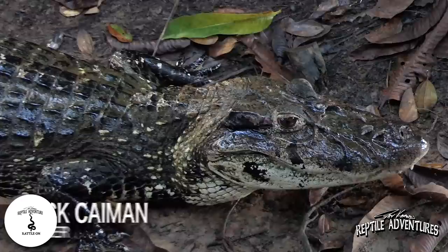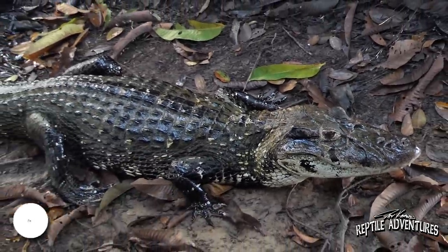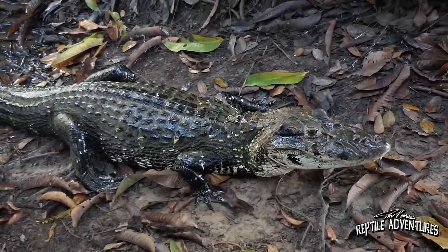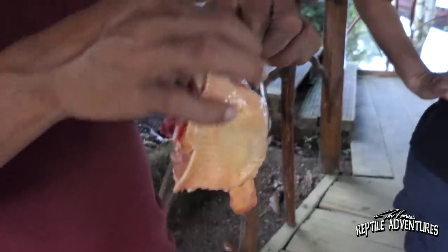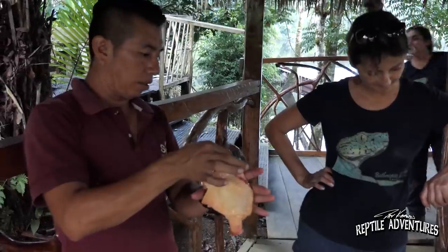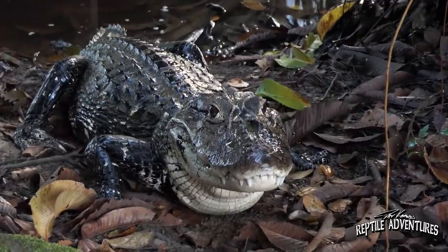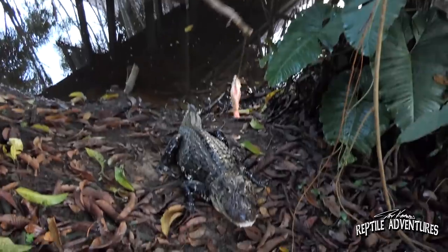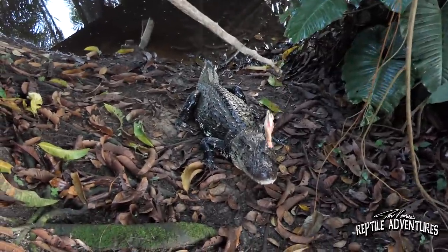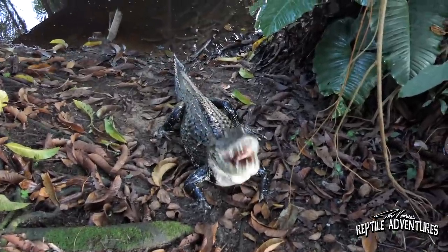Check this out — this huge black caiman just came up on shore, and we're going to run up and try to feed it some chicken. This is a wild black caiman and it's about 20 years old. It's big, it's black, and it's beautiful. That is the biggest black caiman I've ever seen — and also the first black caiman I've ever seen. It's just like wild gatorland here.